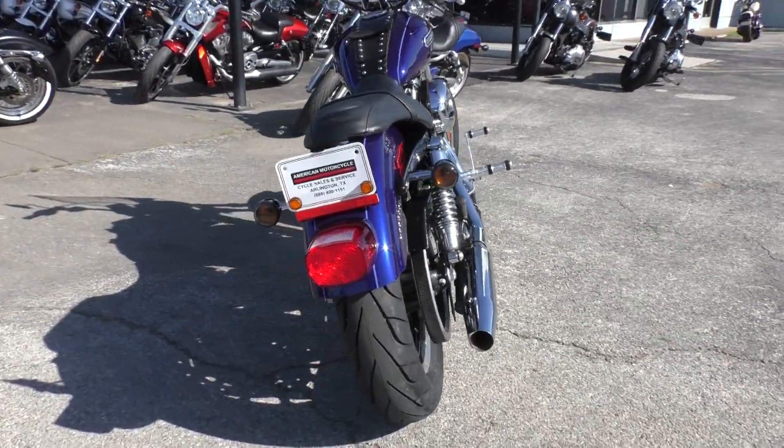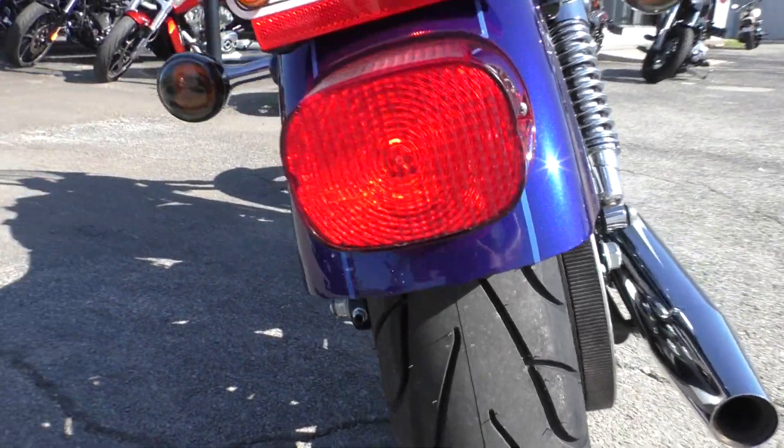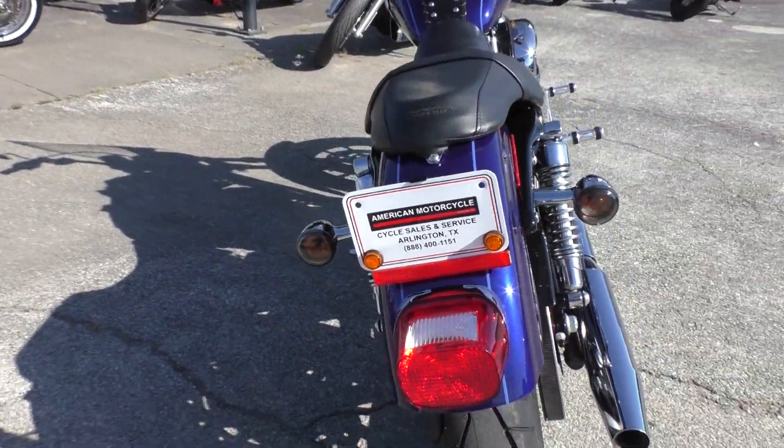It's got a brand new tire on the rear that we just put on — a Michelin Commander 2. Tinted lenses on the rear turn signals.